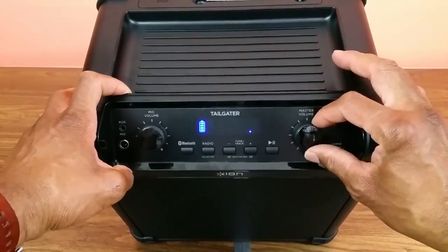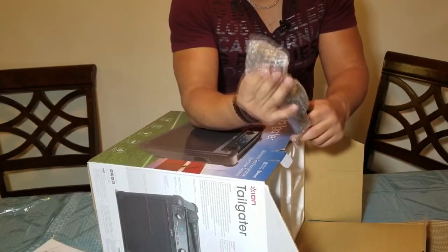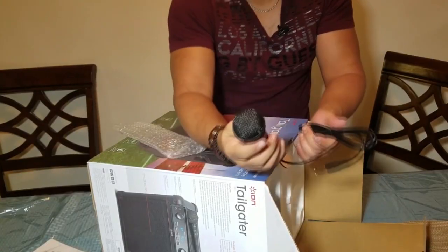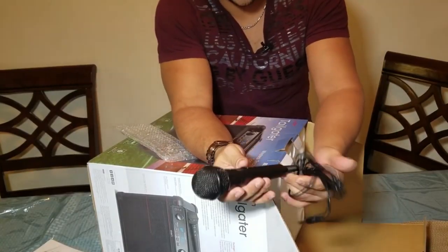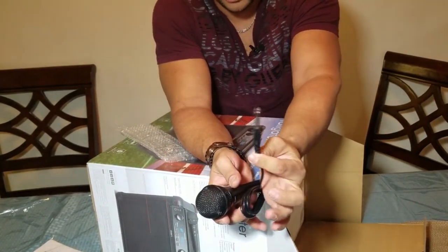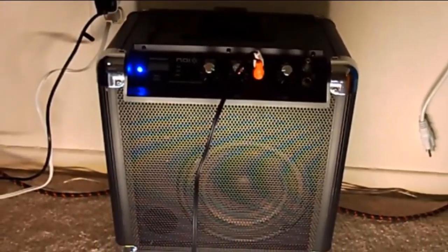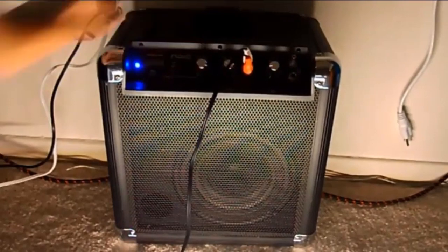This speaker is also compatible with a free app for iOS and Android that allows you to adjust its EQ settings amongst other things. Although it doesn't have wheels, it can be transported with ease using its two side handles. It is also a pretty rugged device and has reinforced rubber corners, so you don't need to worry about damage when shifting it around.